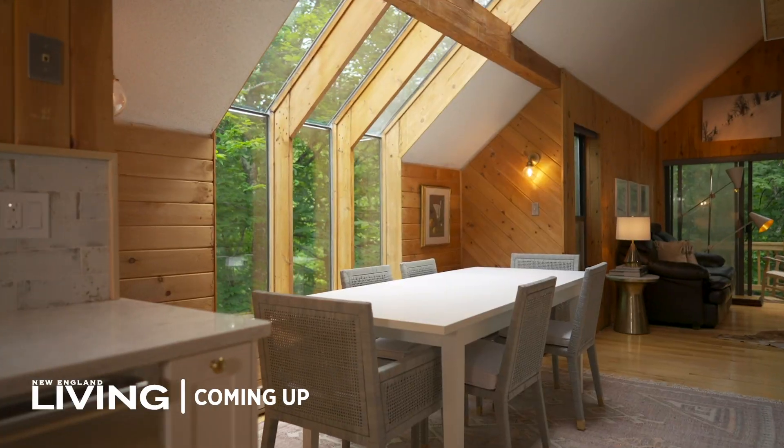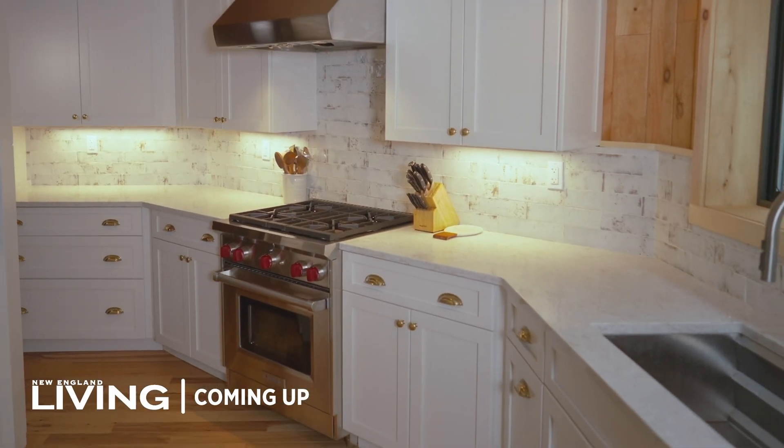Coming up after the break, we're heading to the great indoors for a look at a one-of-a-kind cabin makeover, when New England Living returns after this.